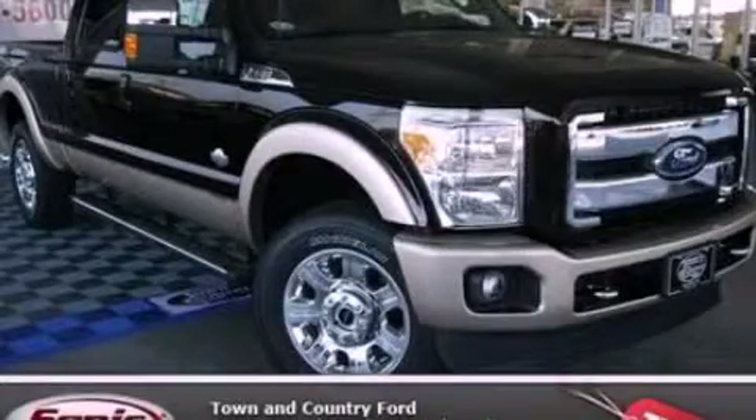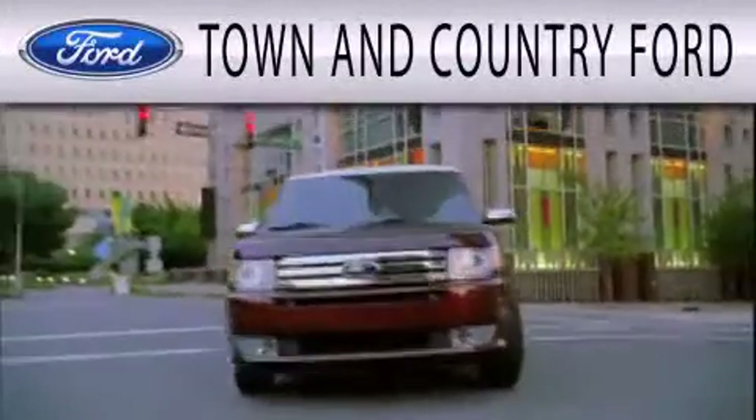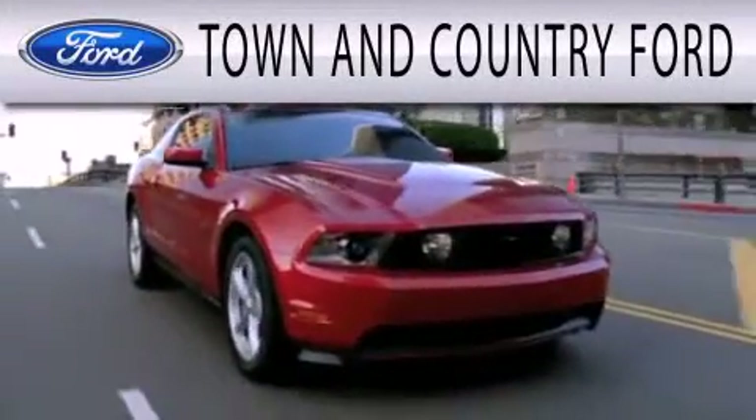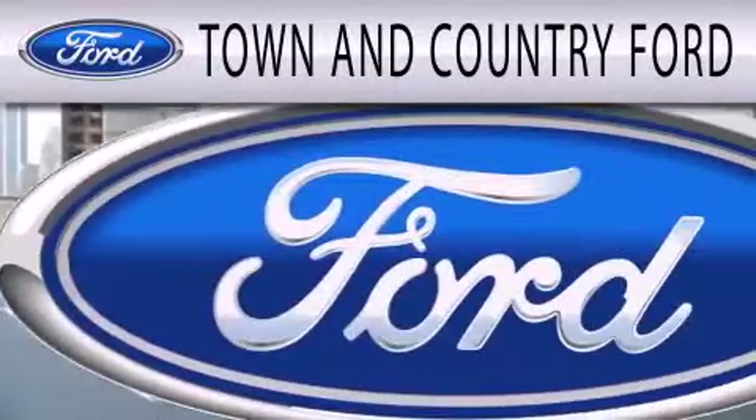We invite you to contact us today to learn more about this vehicle. Town & Country Ford is dedicated to doing everything possible to ensure that the experience you have selecting your next vehicle is as pleasant as possible.